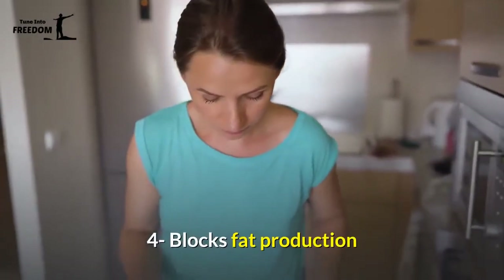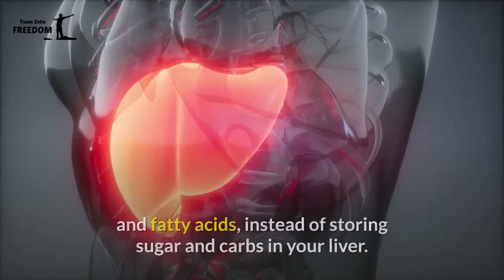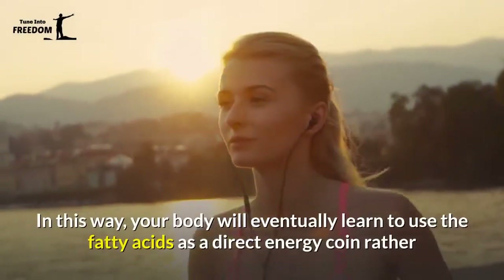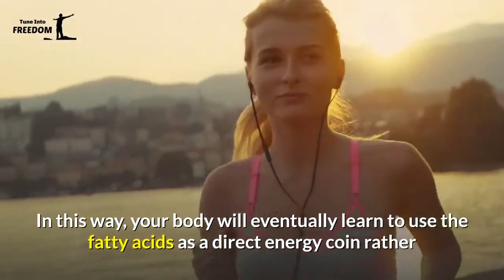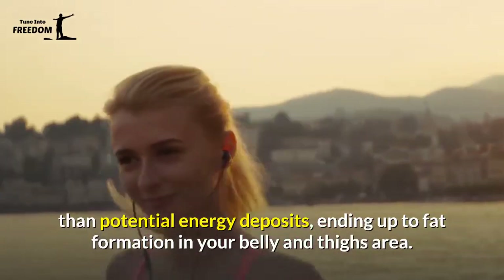4. Blocks Fat Production — Rosaline can also divert your metabolism into using ketones and fatty acids, instead of storing sugar and carbs in your liver. In this way, your body will eventually learn to use fatty acids as a direct energy source rather than potential energy deposits, reducing fat formation in your belly and thighs area.